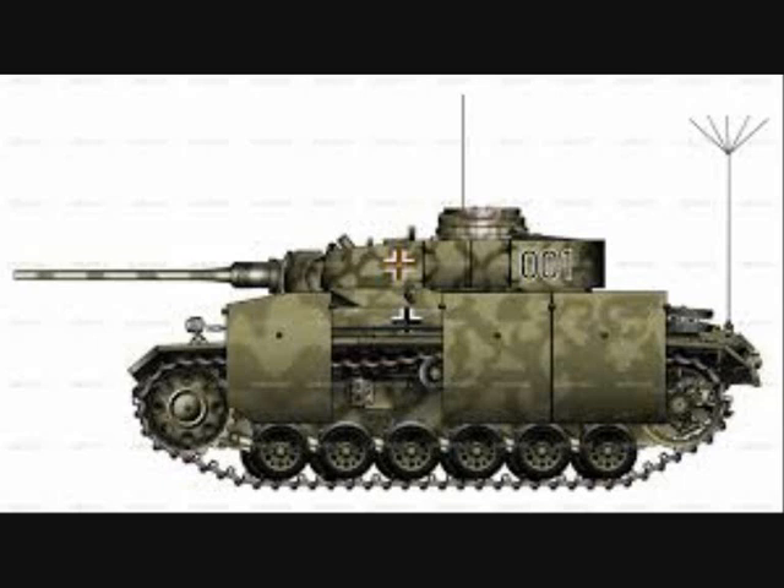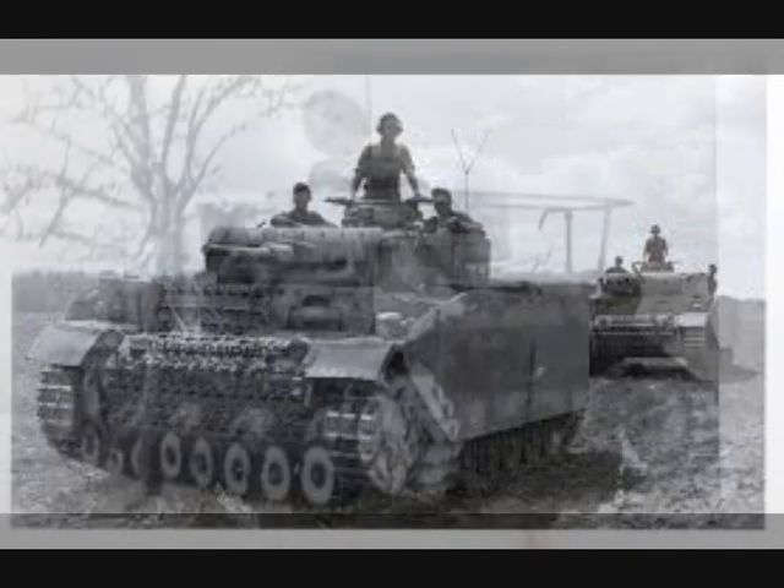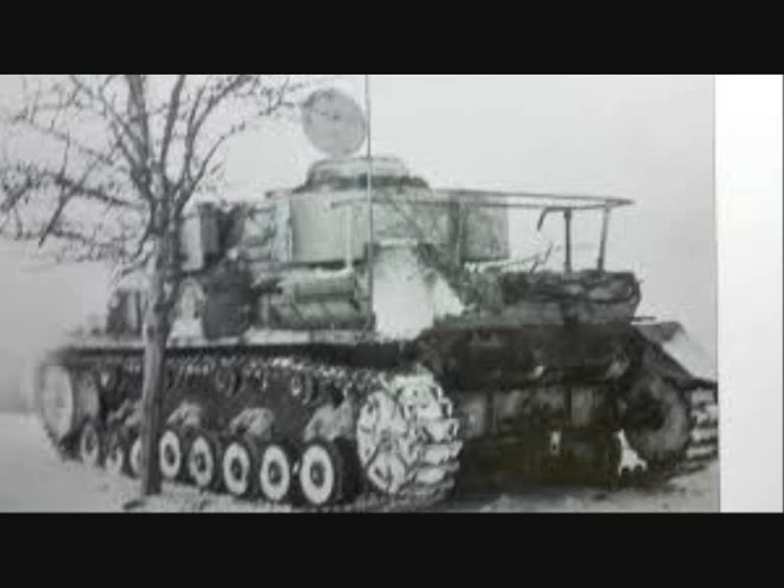The Panzer III series proved unable to mount the powerful 75 mm gun and therefore lost relevance in late 1942 in favor of the Panzer IV. By 1943, Panzer III began standing out among Panzer IV tanks, and a Panzer IV-based command tank had to be introduced.